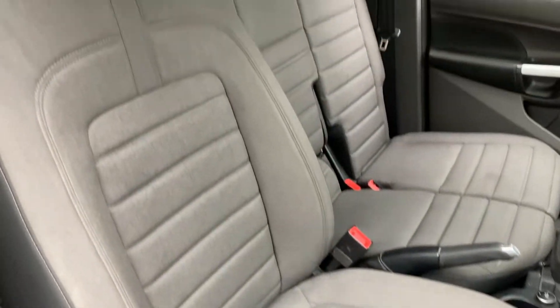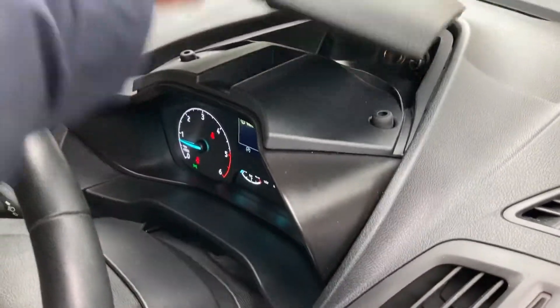Interior in fairly good condition — driver's seat again fairly good, as you'd expect. Loads of little cubby holes in this thing as well.